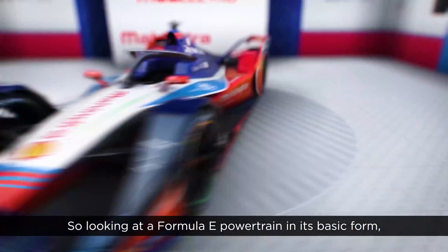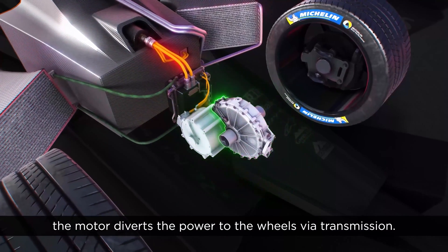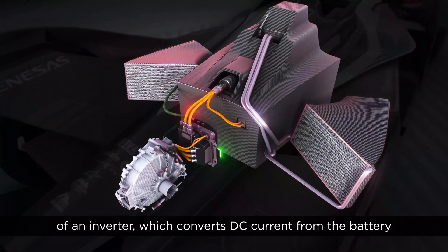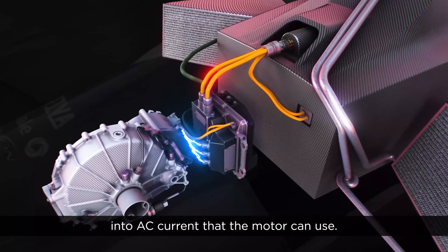Looking at a Formula E powertrain in its basic form, the motor diverts the power to the wheels via the transmission. The motor itself is powered by the battery through the intermediate step of an inverter, which converts DC current from the battery into AC current that the motor can use.